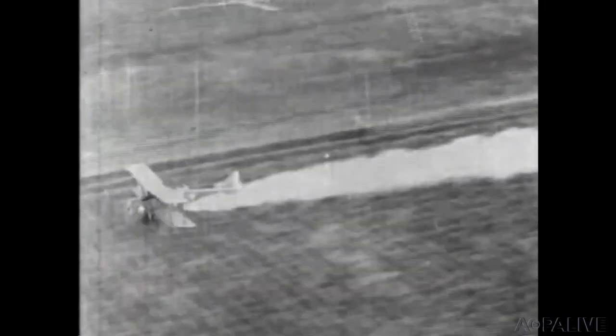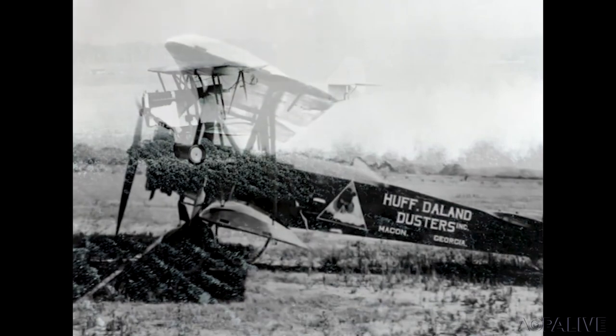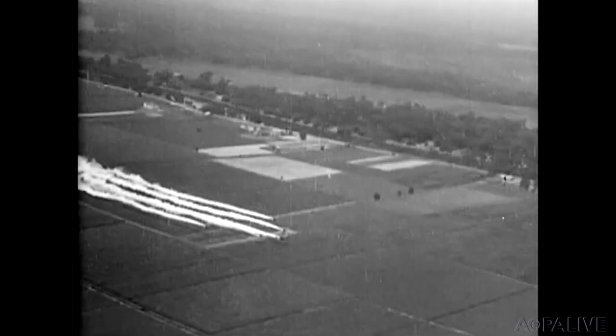News of the aerial crop dusting spread to the fertile south, where boll weevils were destroying cotton crops. One of the upstart companies that rose to the occasion was an outfit called Huff-Daland Dusters. With their puffer airplane, they'd crisscross the south helping farmers. By 1934, they were known as Delta Airlines.